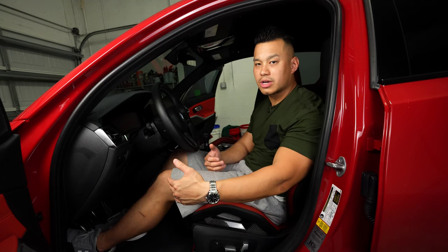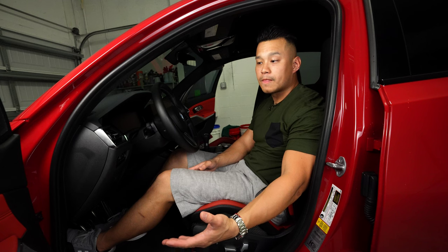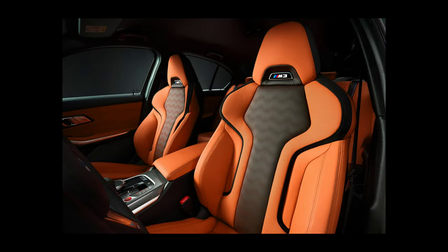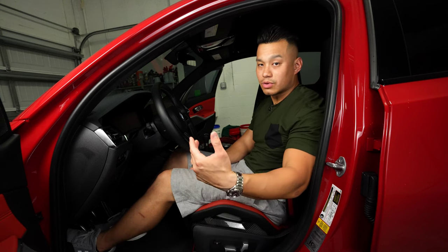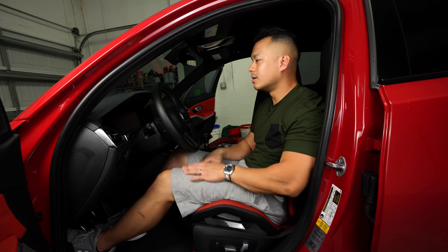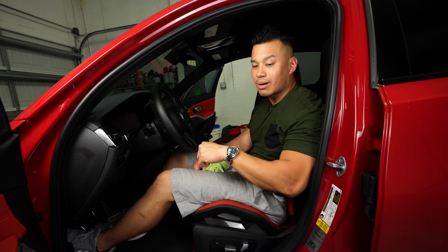One option I wish these carbon bucket seats had is ventilated seats. The base seats do have a ventilated seat option, and living in South Florida that would be really ideal — especially in summer months. Keeping your body cool would be a great feature. But that's something the carbon buckets don't offer. With those final cons covered, I'm going to give my final thoughts outside the car before I keep sweating in this garage.